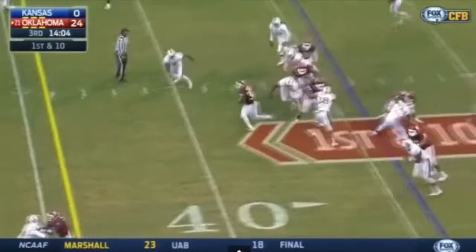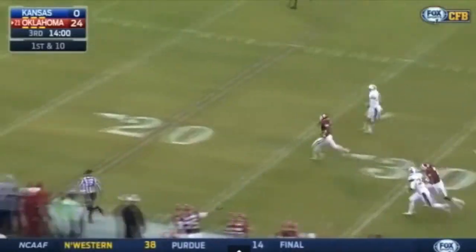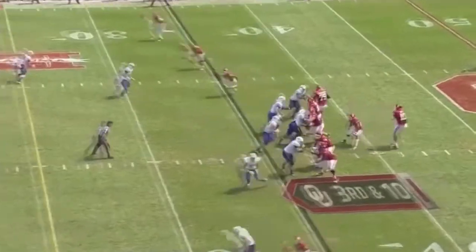One of the things he doesn't excel at is when he's put in space and has to work against speed rushers. He should, however, be a quality right tackle for a decade for the Panthers.